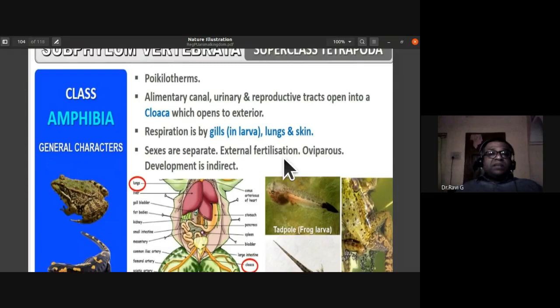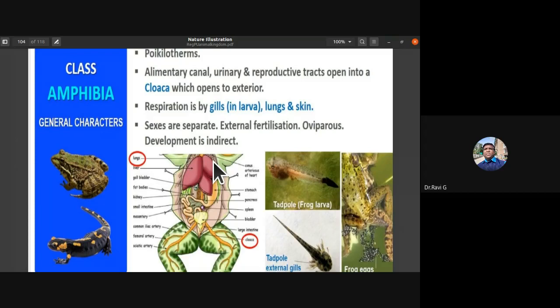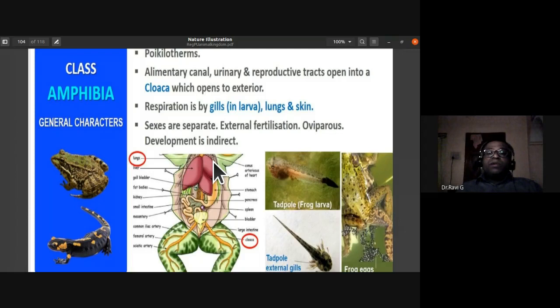Amphibians are poikilothermic — cold-blooded animals whose body temperature depends on external temperatures. They are ectothermic, unlike homeothermic warm-blooded animals that maintain a constant body temperature. The digestive system, urinary tract, and reproductive tract all open through a common opening called the cloaca.